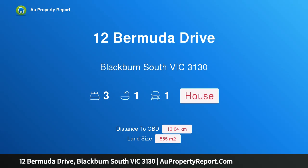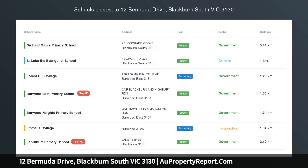Hi, I am glad to introduce property 12 Bermuda Drive, Blackburn South Victoria, 3130.